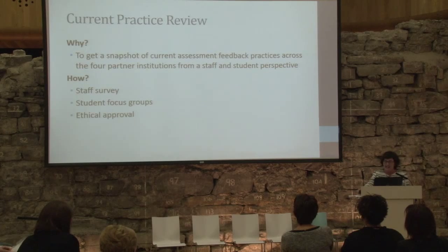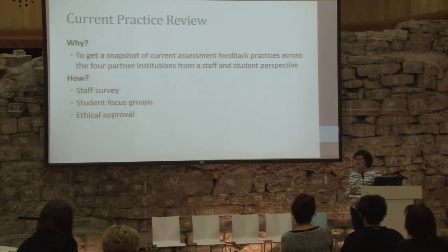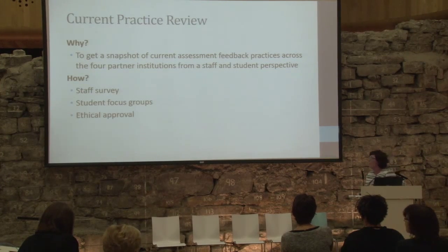This is where the bulk of our work has been in the first phase. We thought it was really important to start from a sense of where we're at — to get a real sense of what is the experience for our students in first year and what is the practice of our staff, not so much to evaluate it but to get an insight. We decided the best approach was an online staff survey and student focus groups, starting with designing those instruments and seeking ethical approval at each institution.